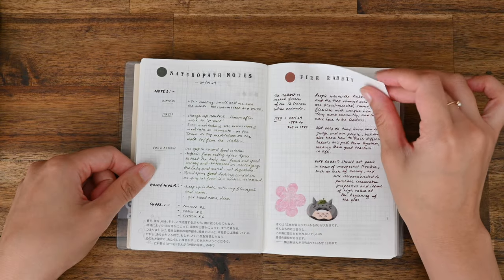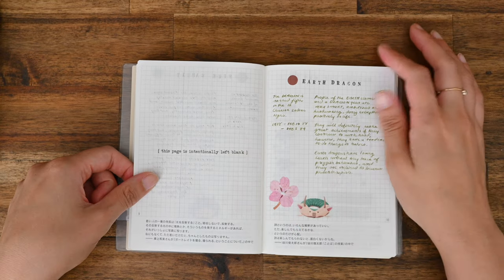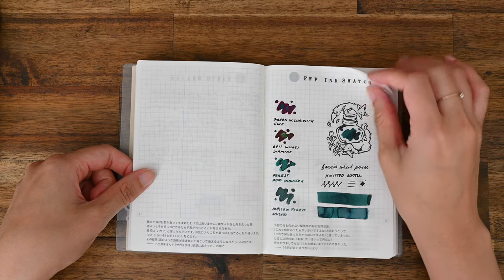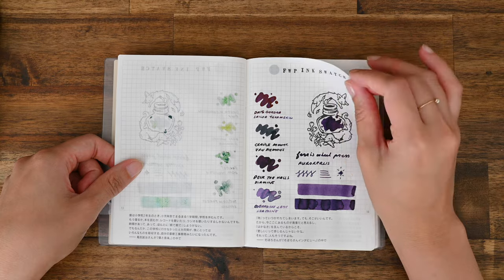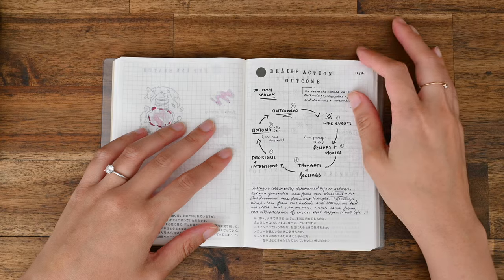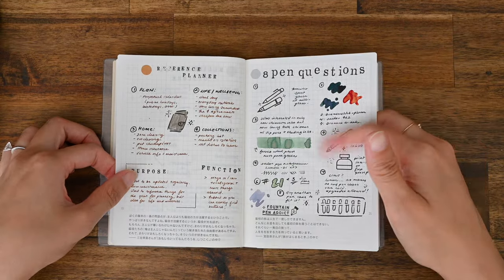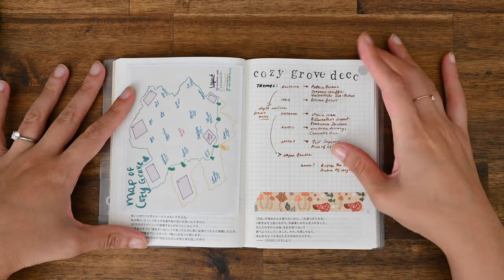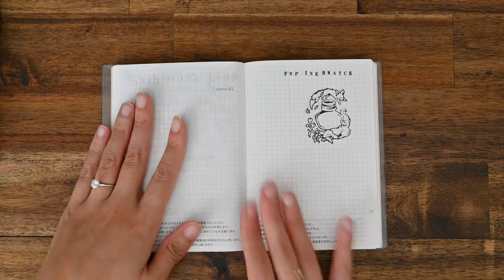I've got some naturopath notes, notes on being a fire rabbit and my husband being an earth dragon — I think that was around Chinese New Year. We've got some ink swatches here; these are inks by Fairy Swill Press. Being a Fairy Swill Press ambassador, I've got a link down below for 10% off if you are keen. I have a video coming up on the eight pen questions, so look out for that. And I have been playing Cozy Grove and that has consumed a lot of my time lately — it's been really fun.